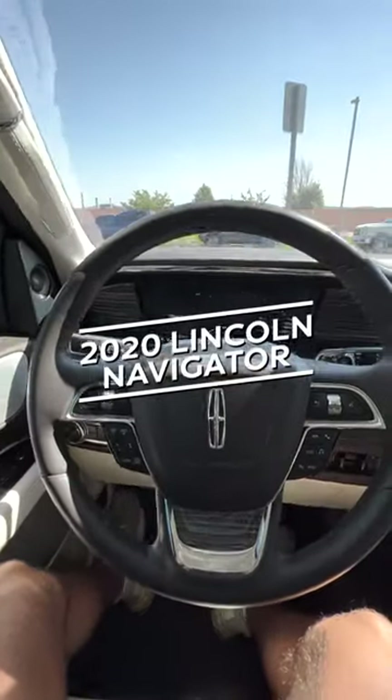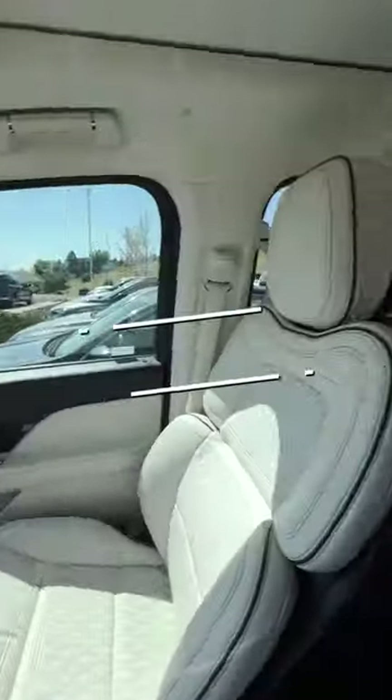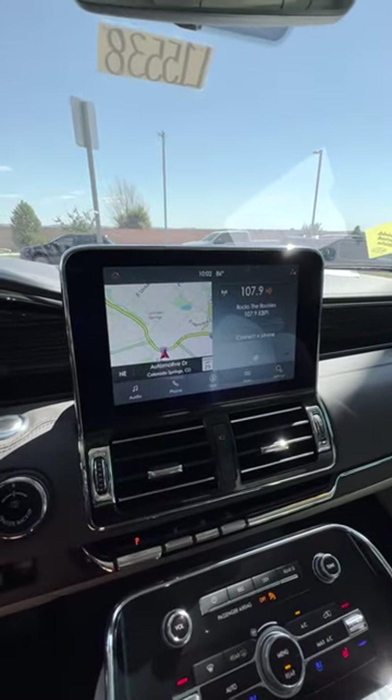What's up everyone? I'm here in the 2020 Lincoln Navigator Black Label and this vehicle is just a dream to sit in and to drive. It's so comfortable and there's so much room in here. There are so many features in this car I hardly even know where to begin but I'll start here.